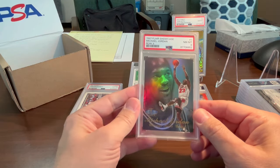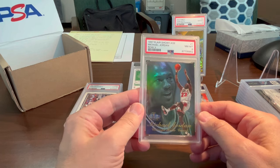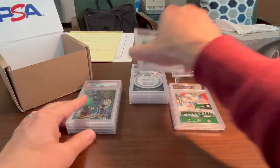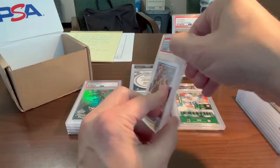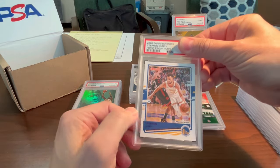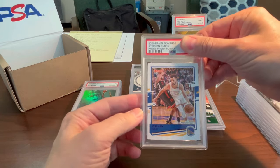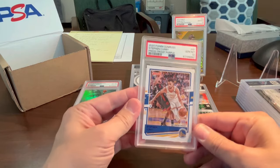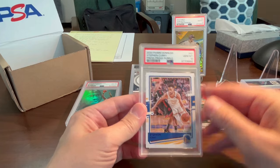Still looks great in the slab though — these 1997 Fleer Showcase cards are pretty cool. Not too great so far. Here's a Steph Curry from 2020, Panini Donruss Press Proof Purple — I think the only reason I graded this is it's numbered out of 199. Just thought it was a good looking, well-centered card. Got a 10 — nice! Very nice card.